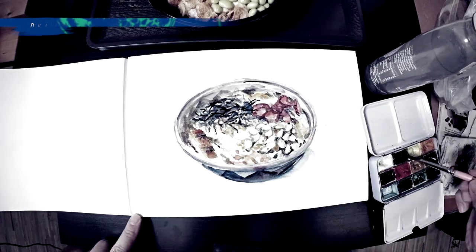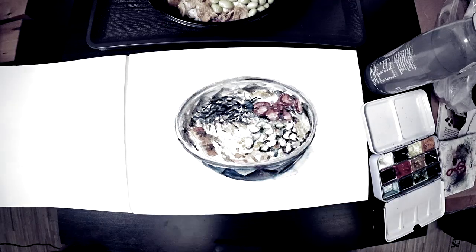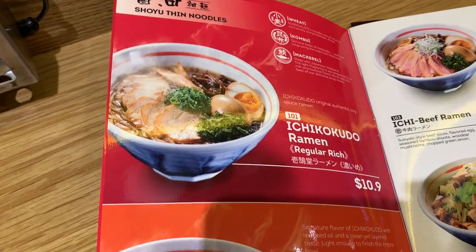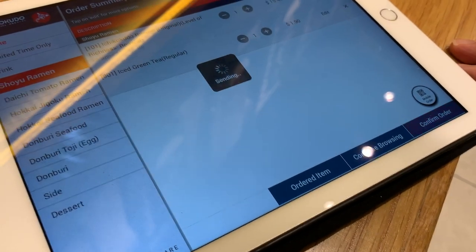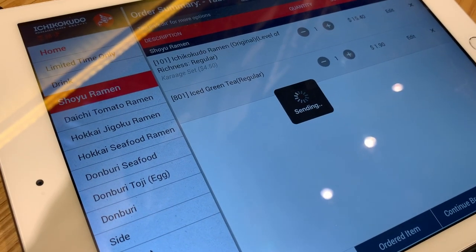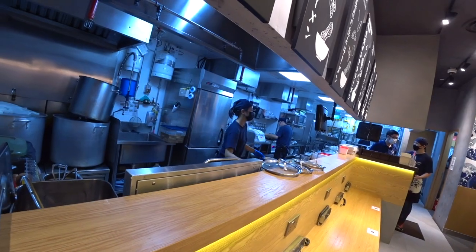Both chef Hasegawa and operations manager Hamaso spent about two years perfecting the flavour so it's halal yet very authentic to Hokkaido taste. So that is pretty impressive.